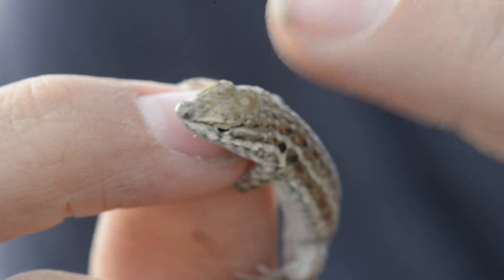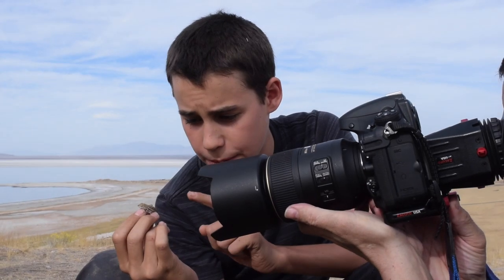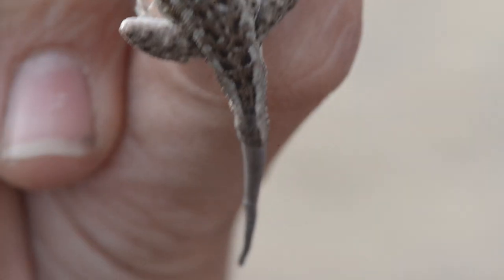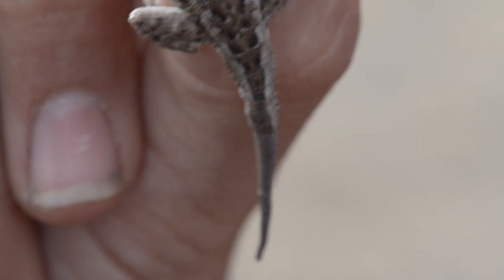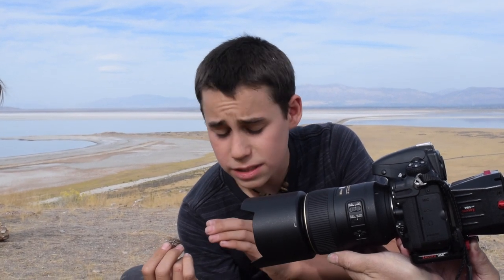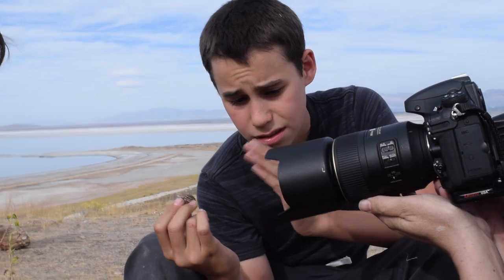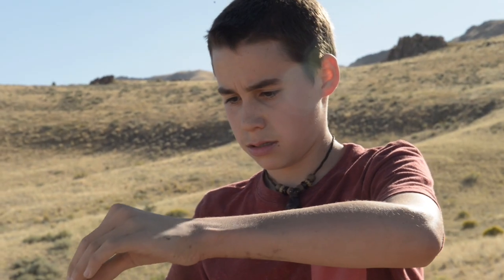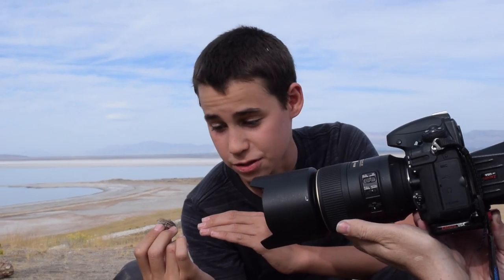Dropping its tail is an adaptation to get away from predators. If you're a predator and you grab this lizard, the easiest part to grab is the tail because it's just dangling behind it. It actually loses its tail and the tail keeps moving — it'll move for about a half hour, distracting the predator while the lizard makes its escape. It's actually really interesting.